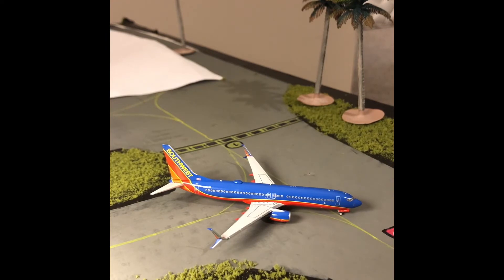First up, taxiing out for departure is a Southwest Airlines 737-800 with the split scimitars. He has service to Nashville. This is one of my new models by the way.